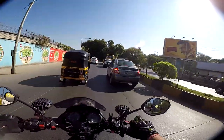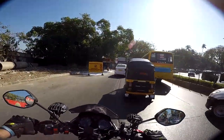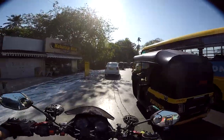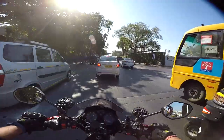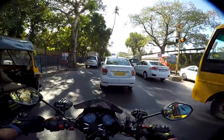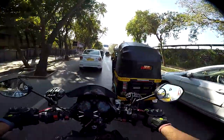Since the Hayabusa was released in 1999, it has not seen many changes. There were a few tweaks to the engine and to the looks, however it has not seen any major facelifts or major upgrades. Obviously, how much more would you upgrade a hyperbike, right?